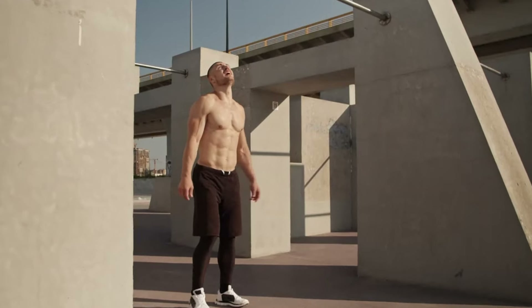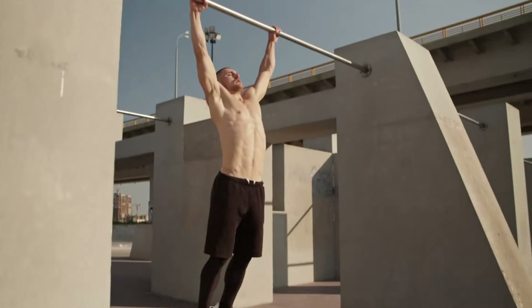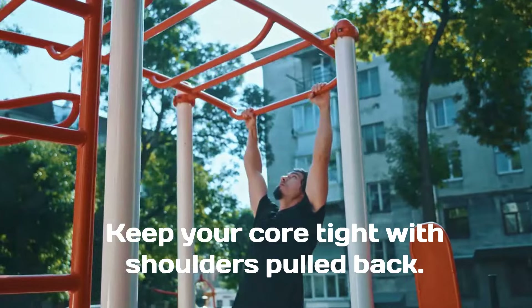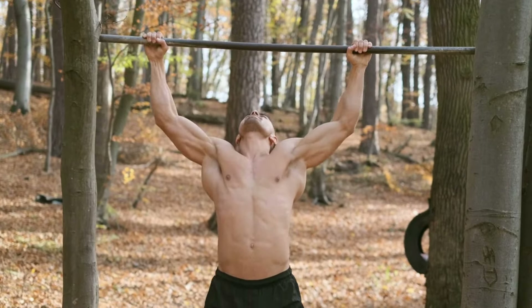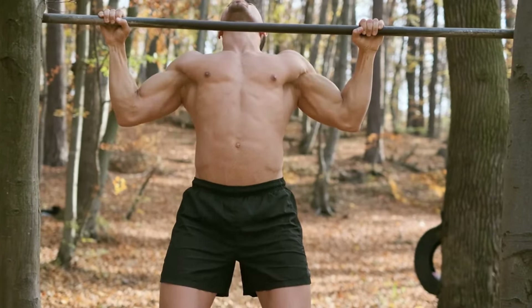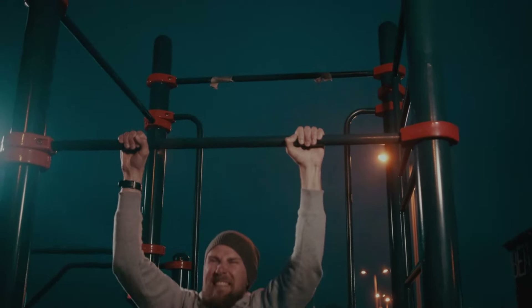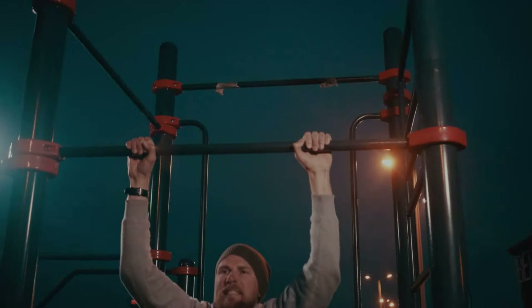To perform pull-ups, you can use a step or bench, or just jump up to reach the bar. Grab the pull-up bar with your hands approximately shoulder-width apart, palms facing away from you. Hanging from the bar, your arms should be fully extended. For your legs, you have two options: either crossed at the ankles or kept straight. Keep your core tight with shoulders pulled back, as if you're trying to put them in your back pockets. Initiate the movement by engaging your back muscles and pulling your chest towards the bar. Focus on driving your elbows down and back and continue to pull until your chin is above the bar. Carefully lower yourself back down in a controlled manner, fully extending your arms at the bottom. Keep your core engaged throughout to maintain stability and prevent swinging, then repeat.